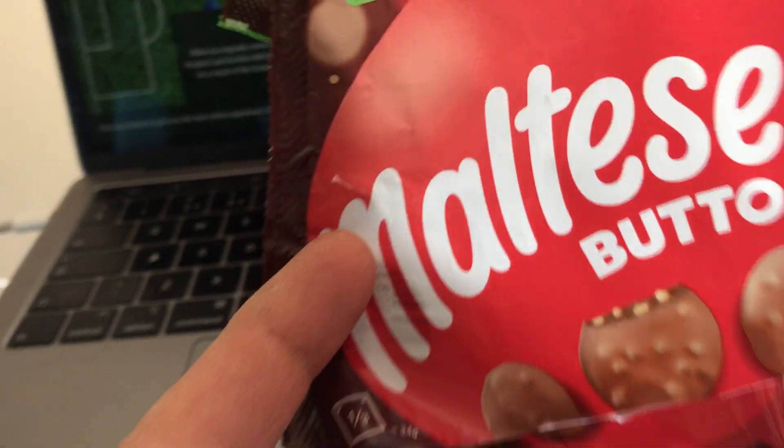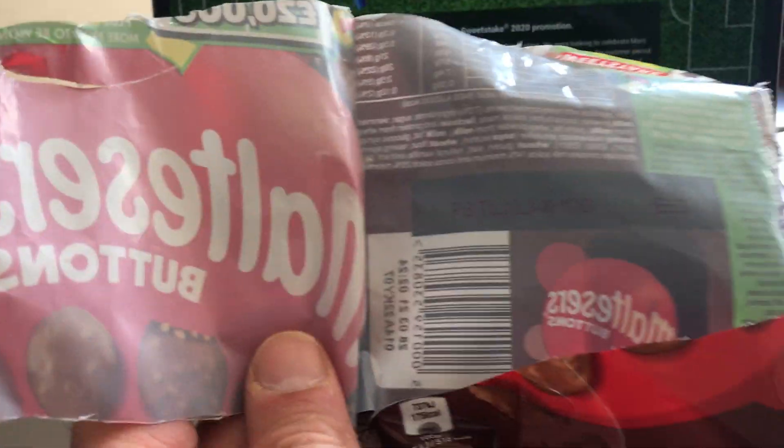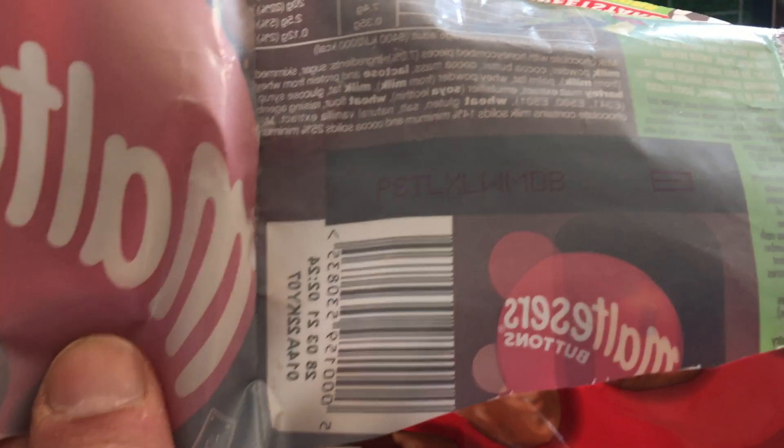It would have cost the brand a fair whack to print the unique codes on the inside of the pack. Plus, the consumer has to tear the whole pack and get rid of all the chocolate to access their code, which is not the most consumer-friendly experience. So Hive IP — we do billions of codes for FMCG brands.